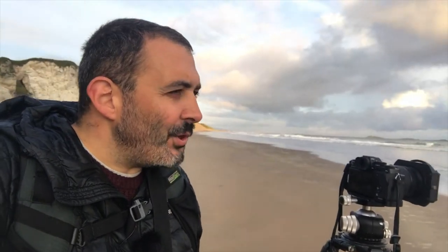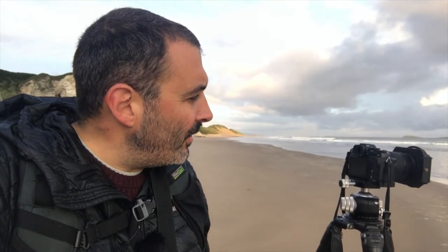Any keepers in there? You know what, I don't even care. It just feels so good to be back out with the camera — it's been far, far too long. A gorgeous morning, really beautiful. And time out with the camera is good for the soul.